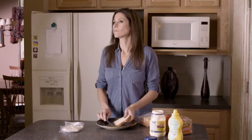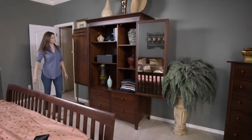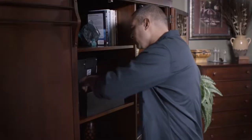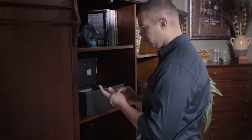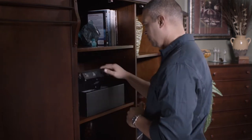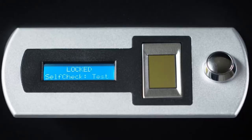Multiple built-in tamper alerts let you know exactly what happened when you're not there. Always being ready to open is really important, so Smart Safe has its own health monitoring — at least once a day and every time it's used, a thorough self-check is performed on the electronics and batteries.